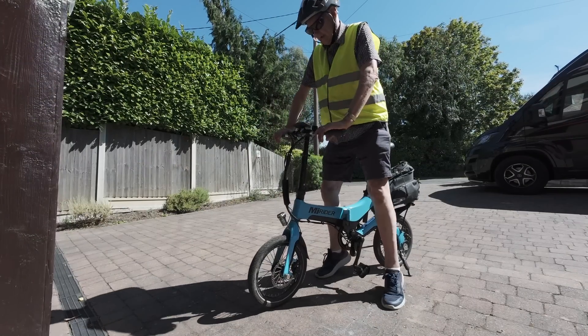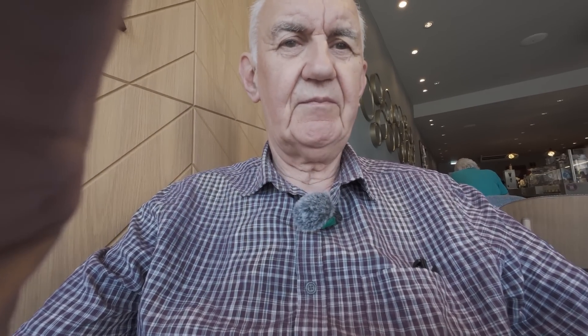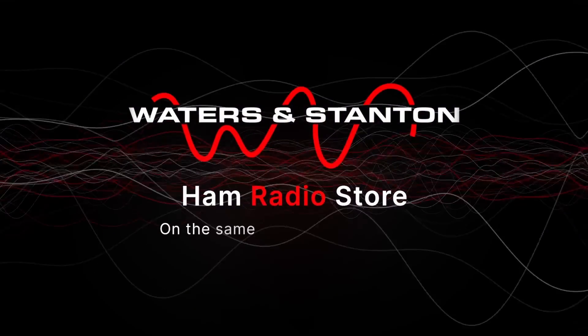Well I'll show you, but first of all, after a walk in the woods, I'll cycle down to get a cup of coffee. So my simple station here is the FT-710, an IC-705, and an ACOM linear amplifier.